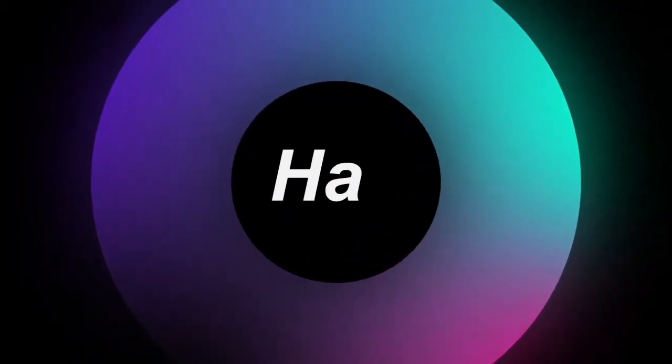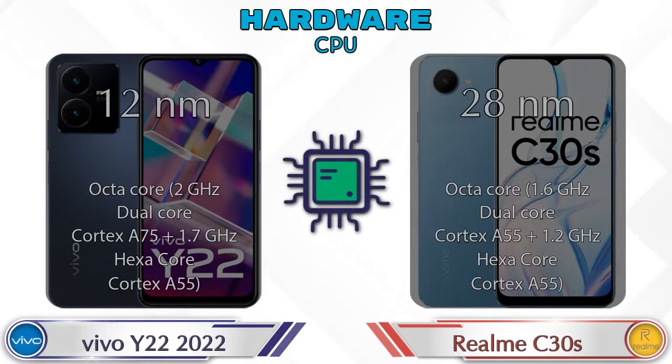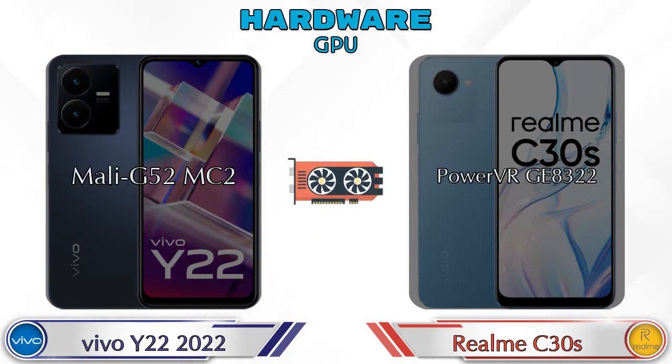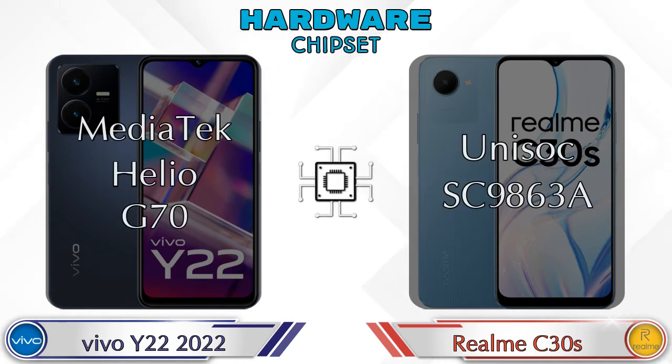First let's talk about the most important part: hardware. First, let's see the detail about CPU. Talking about GPU, Mali G52 MC2 is available in the Y22 and PowerVR GE8322 is available in the C30s. Talking about chipset, the Y22 has MediaTek Helio G70 and the C30s has Unisoc SC9863A.